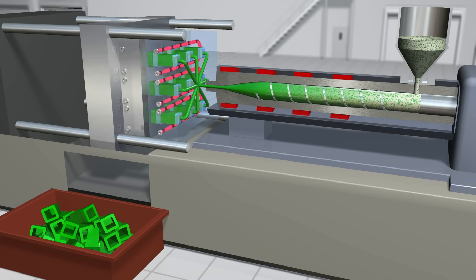Molding cycles can last anywhere from one second for tiny parts made in tiny molding machines, to minutes for large parts made in presses the size of a building.